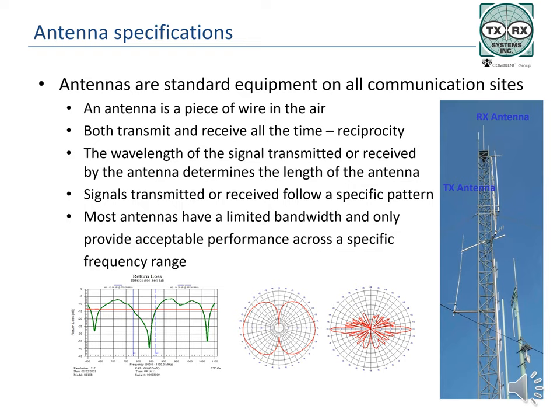Antennas transmit or receive in specific patterns. There is no magic in antennas; they are not amplifiers and cannot create additional energy — they redirect the field. The sweep on this slide shows that the antenna has a defined frequency range. At the lowest points on the sweep, the antenna transmits or receives with the highest efficiency. The sweep shows the return loss, which describes how well the antenna accepts power. The generally accepted specification is -14 dB return loss, equal to 96% of the power being transmitted with 4% reflected back, which is also equal to a VSWR of 1.4 to 1. Higher reflected power or VSWR is considered unacceptable and will degrade system performance.